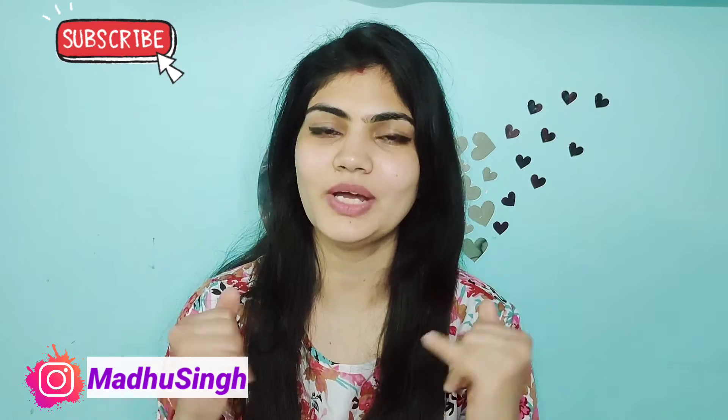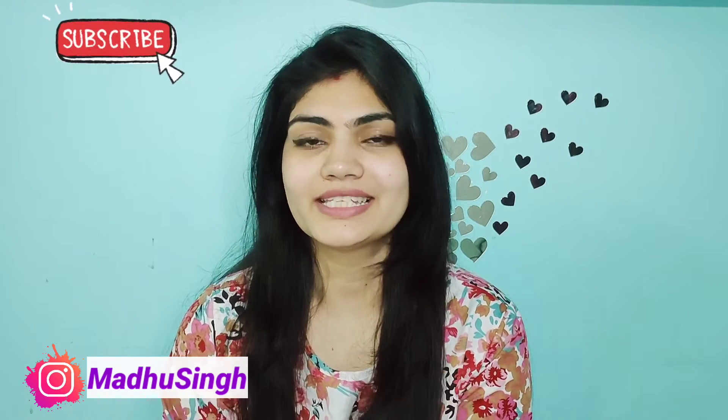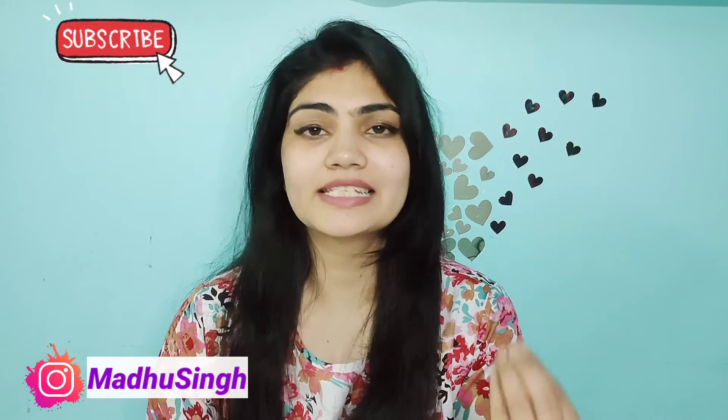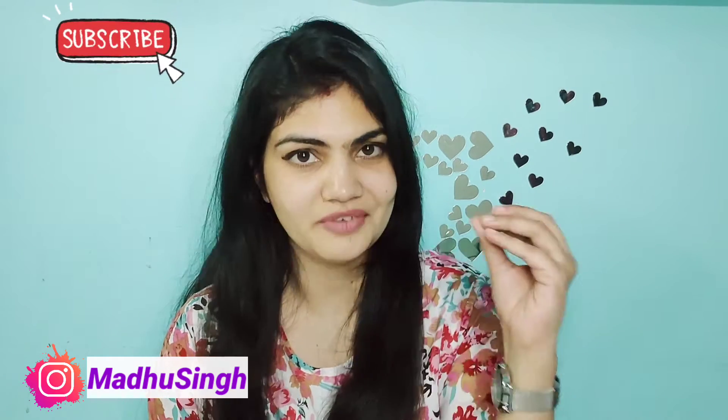Hi guys, this is Madhu and a very warm welcome to my channel. Today's video is all about skin care. I'm going to share one of my favorite brand products, which is L'Oréal Paris. This is the newly launched Revitalift Crystal Gel Cream.